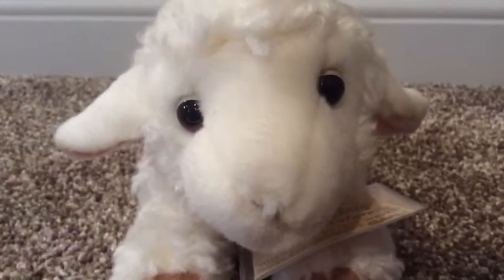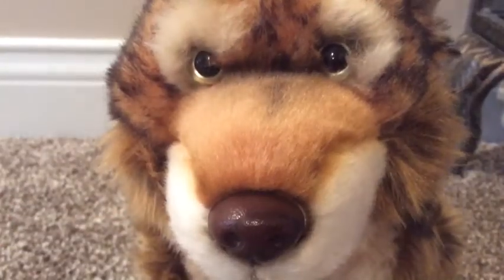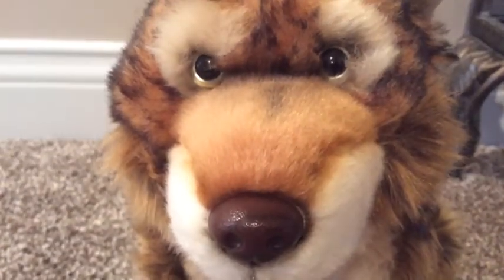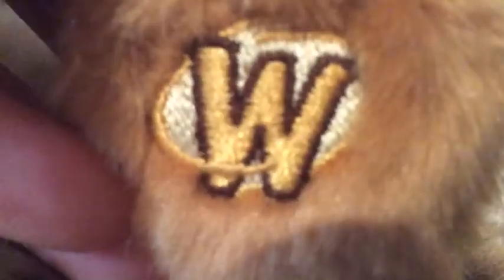This is Clarice, my signature lamb. Here's her tishtack and her W. This is Stella, my Webkin Signature Endangered Redwood. Here's her tishtack and her W.